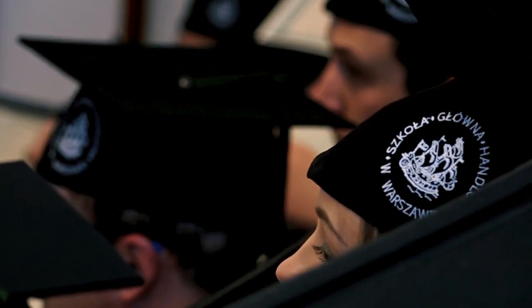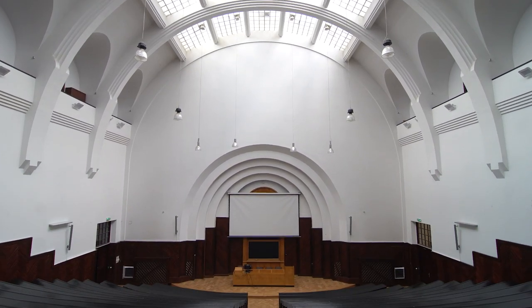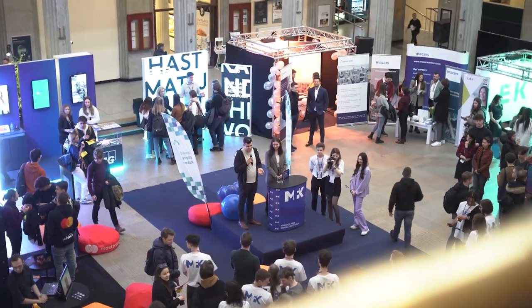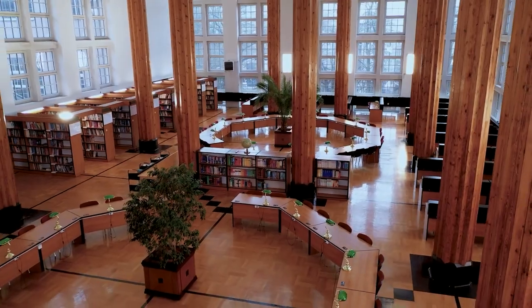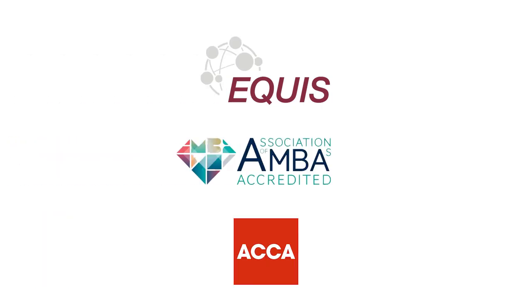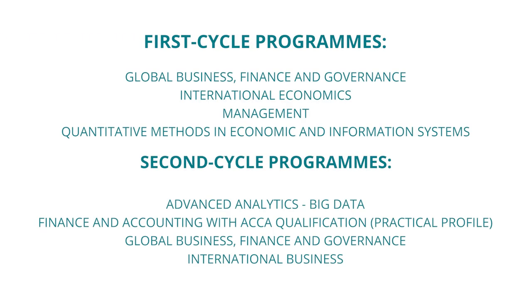SGH, Warsaw School of Economics, founded in 1906, is a leading economic university located in Warsaw, the capital of Poland. SGH is an undisputed leader among the economics universities in Poland and was granted national and international accreditation, for example EQUIS, AMBA, or ACCA. SGH has a wide offer of programs in English, both at undergraduate and graduate level.